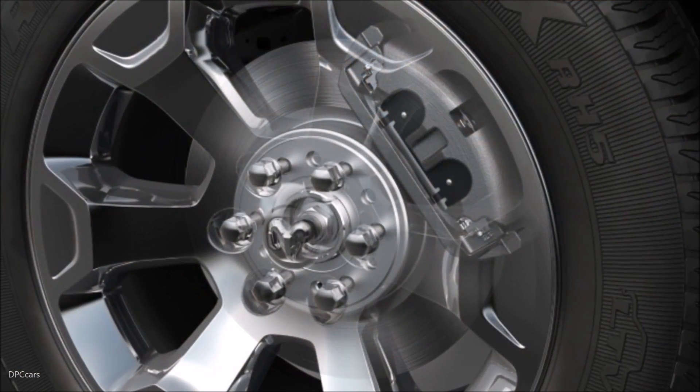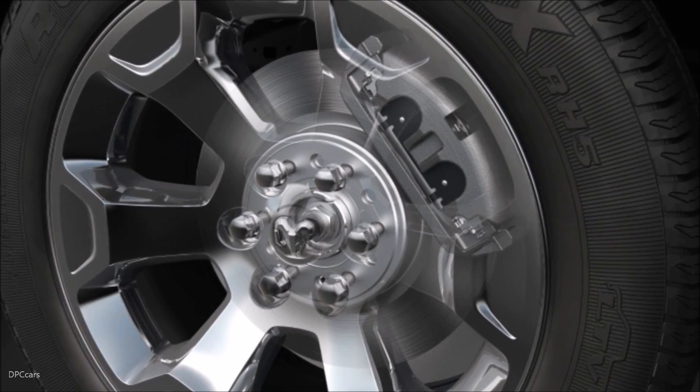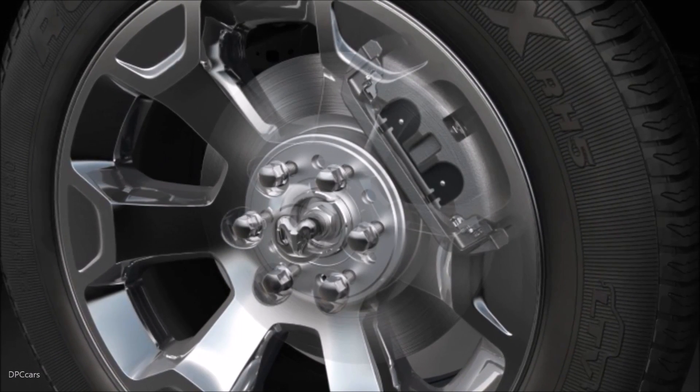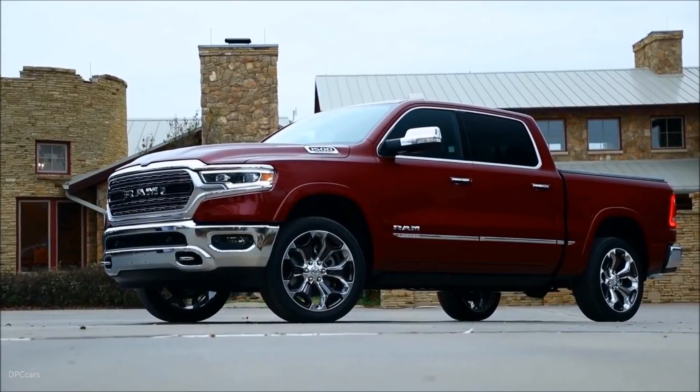We increased the base wheel of the Ram 1500 to 18 inches. That allowed us to fit a 14.9-inch rotor in the front and a 14.8-inch rotor in the rear, giving us the largest brakes in the segment.